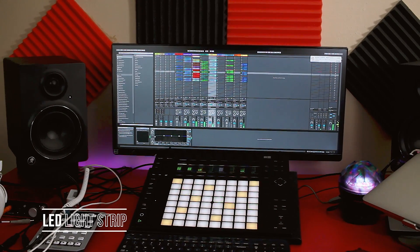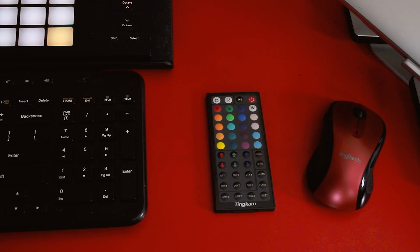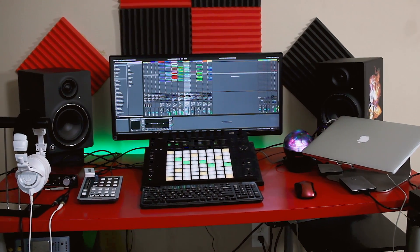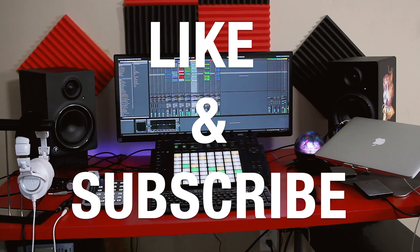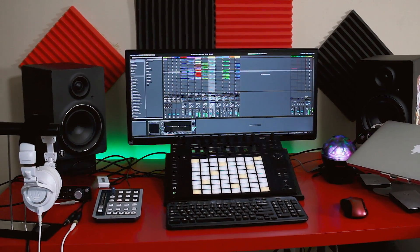Those cool lights in the background are just some LED lights I got off Amazon. They look pretty dope and you can set them to cycle through all the colors with this little remote. So that's it — I hope you enjoyed this studio tour. Like and subscribe, comment below, and let me know what type of videos you'd like to see in the future.